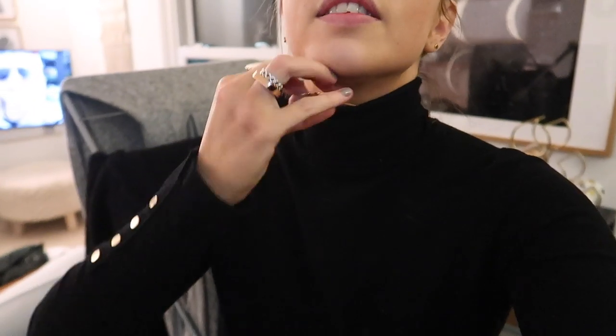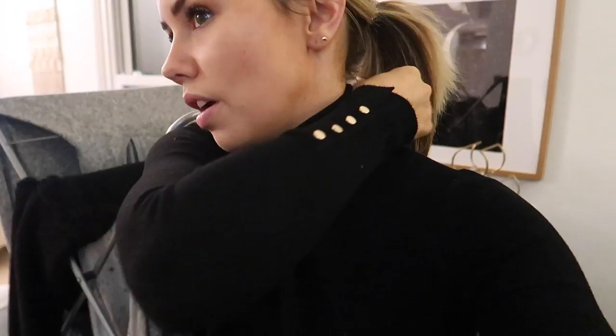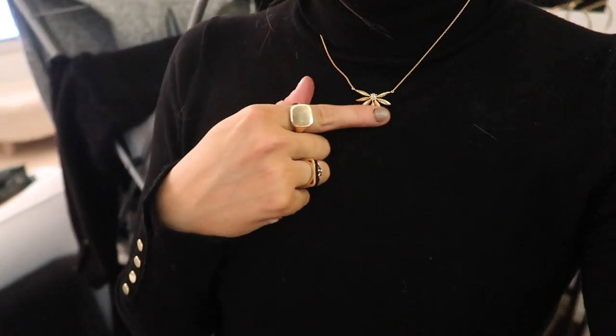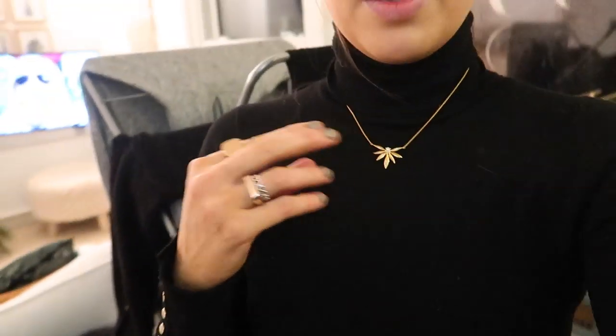Here's the necklace I just got from Thomas Sabo — I got a matching necklace and earrings, but I took the earrings out because I didn't want to wear them at the gym. The necklace is so cute — it's just like a half-leaf design, really sweet, and it looks quite nice with a black roll neck. It's the kind of necklace I'd wear on its own because I'm quite bad at layering — sometimes it's nice to be a little more minimal.